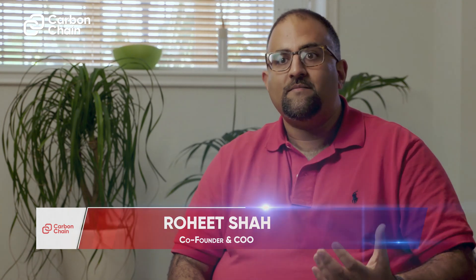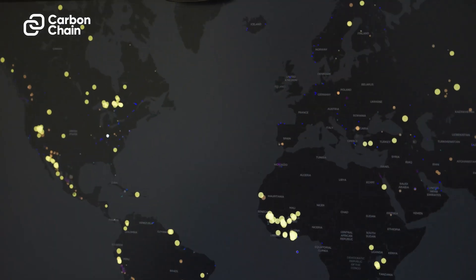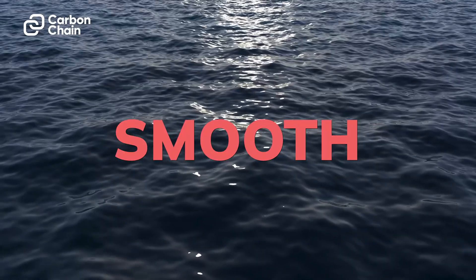Now when our customers work with Carbon Chain they can understand a full year's worth of emissions within minutes. The software that we're building is helping them automate that journey to really reduce the pain and the frustration that can come from having to calculate your emissions manually and really make it a smooth and seamless experience.